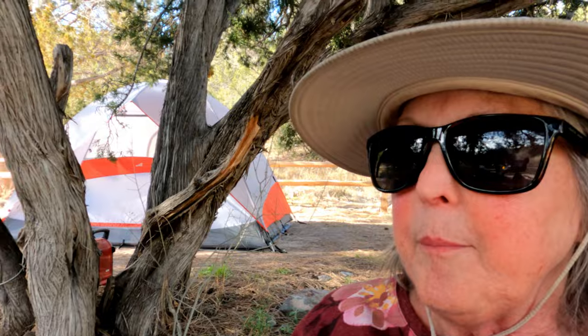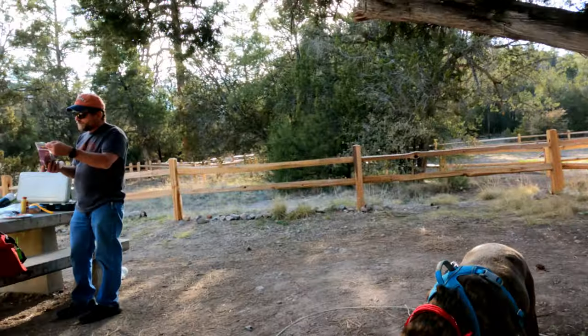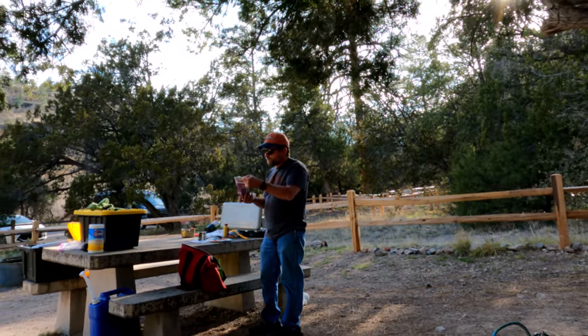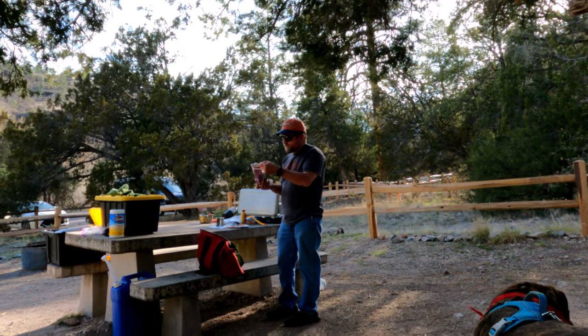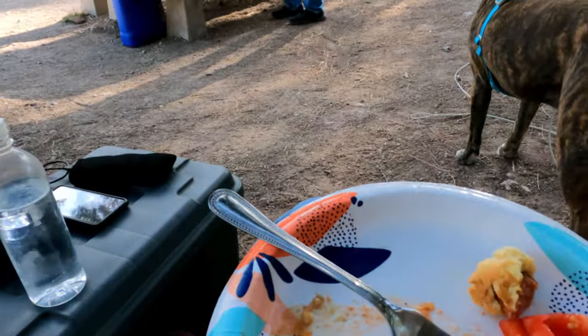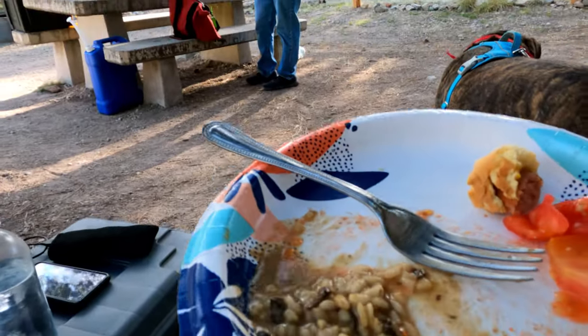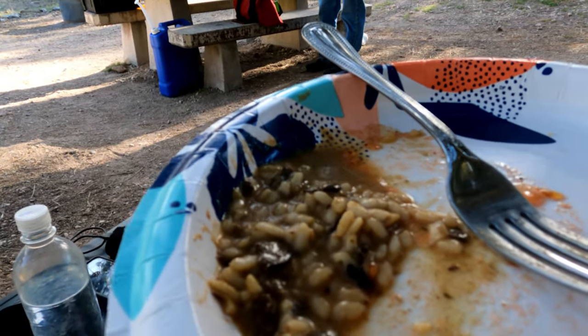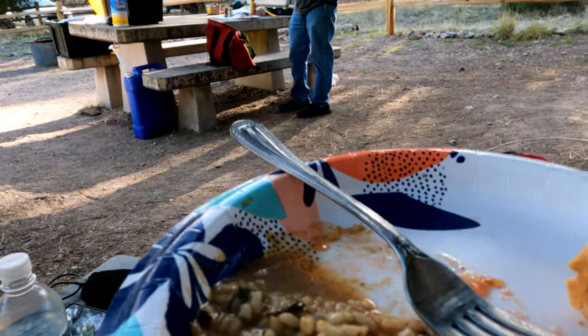Do you taste any cheese or onion in it? I don't taste any onion. I think it's the walnut that gives it the extra flavor — there are walnuts in it too. It's got herbs: fennel, thyme, black pepper. I'm going to finish eating mine, I think it's delicious.